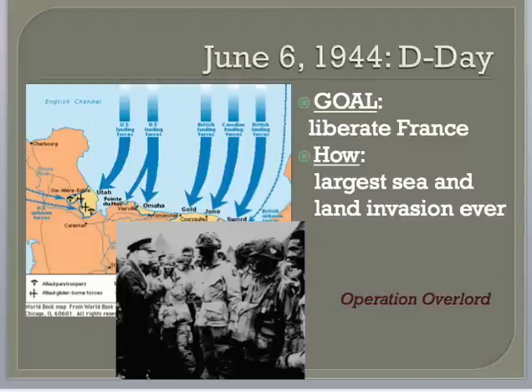The invasion was codenamed Operation Overlord. Eisenhower decided to invade Normandy, France, as it offered a direct way into the rest of France, and the entire south coast of England could be used as a launch point. The plan was to land at five points along a 60-mile stretch of coast by sea or by air, using parachutes and gliders. To outsmart the Germans, fake fuel and equipment dumps, landing craft, and an airfield were built in Kent to fool the Germans into thinking the invasion was heading to Calais instead.